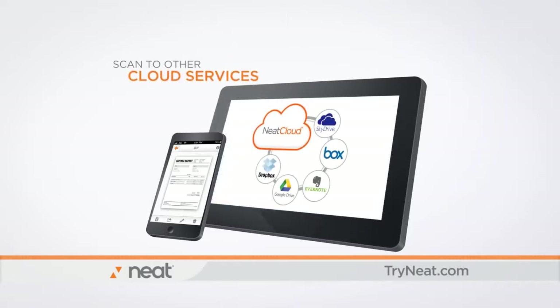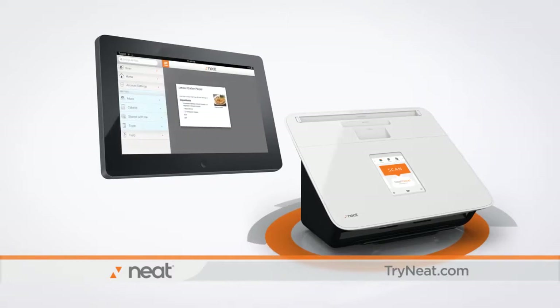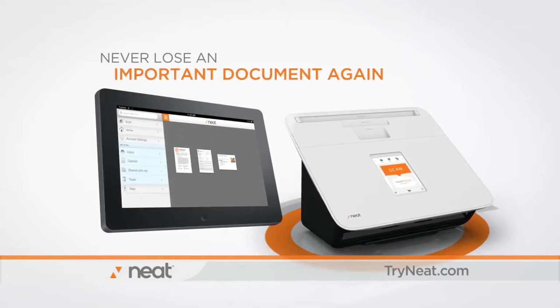Even scan directly to other popular cloud services. Scan and save contracts, medical records, you name it. You'll never lose an important document again.